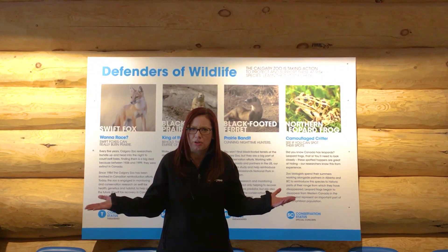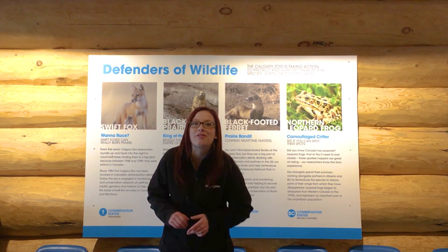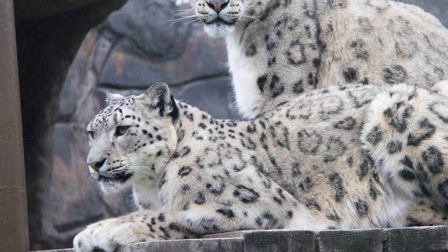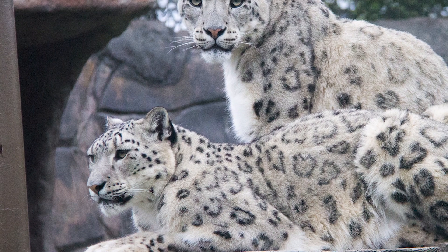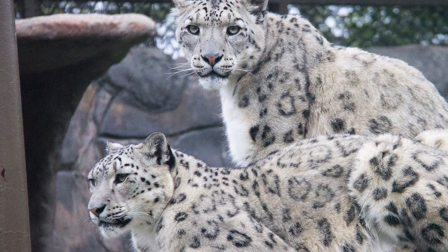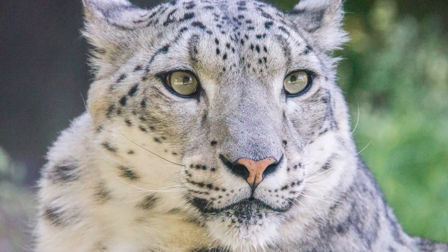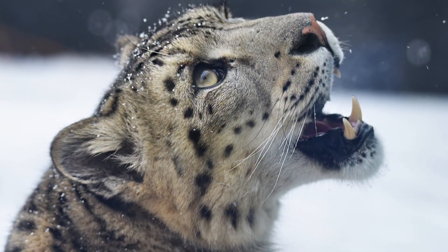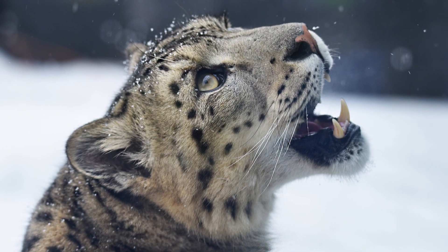What other polka dot critters are there? If you're thinking of the snow leopards, you're right. Pemba and Laika have unique spots on their faces that let us tell them apart at a distance. Laika is our five-year-old female and she has more spots on her cheeks than Pemba, the five-year-old male snow leopard.